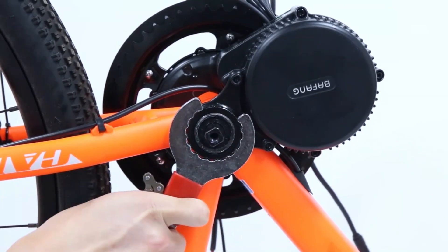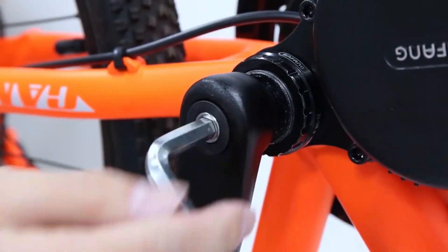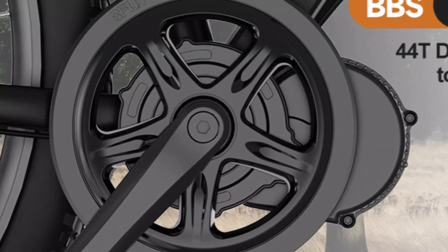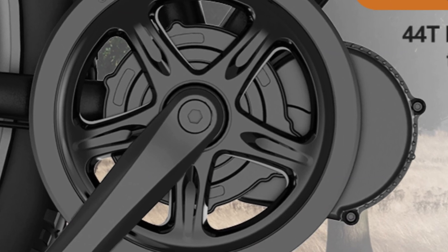The motor can handle extreme temperatures ranging from minus 20 to 45 degrees, making it suitable for various riding conditions. Its easy installation fits a compatible bottom bracket size of 68–73mm, making it suitable for anyone, not just bike mechanics.